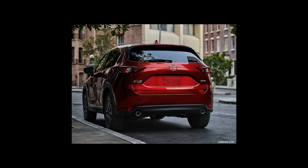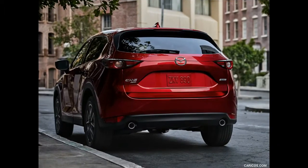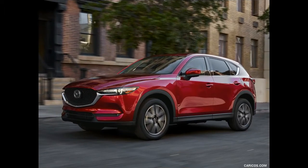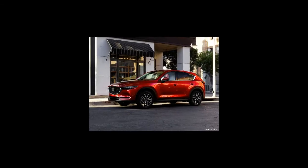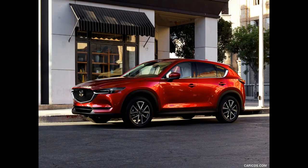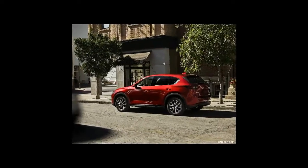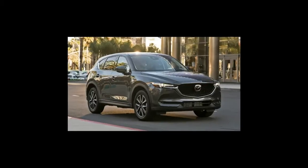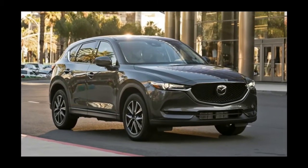The pièce de résistance is a phenomenal chassis that combines precise steering with refined road manners. Its rich-looking interior is also a class above, and abundant advanced driver assists are available. Based on the numbers, the CX-5 isn't the best at anything, but it is the best-looking and best-driving compact crossover — that makes it a winner in our book.